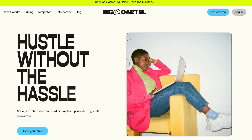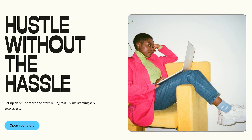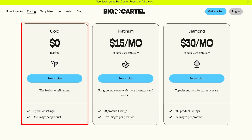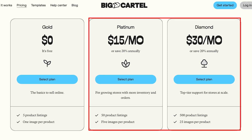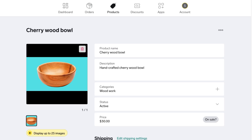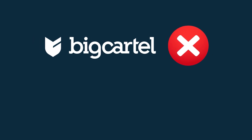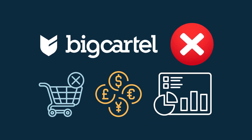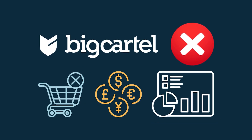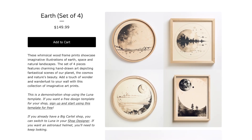Big Cartel is an e-commerce platform designed for independent artists and makers, but a lot of small businesses use it too. It offers a completely free plan for selling up to five products, and its paid plans are very cheap. Big Cartel's interface is extremely simple, and it's easy to launch a basic store fast with it. But it doesn't give you access to important features like abandoned cart recovery, multi-currency selling, or sophisticated analytics. Ultimately, Big Cartel is perfect for hobbyists, but less so for professional e-commerce sellers.